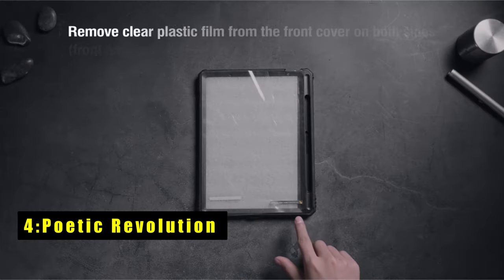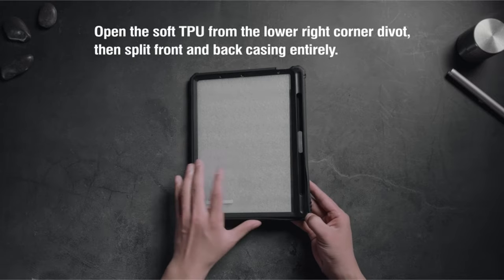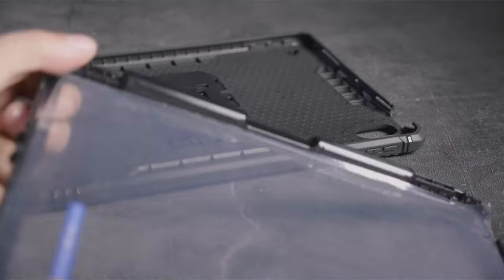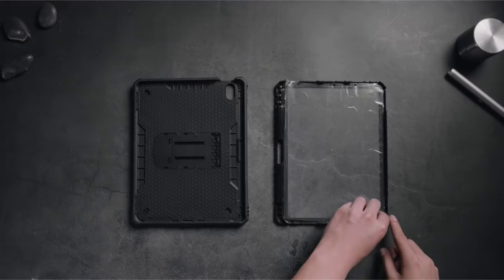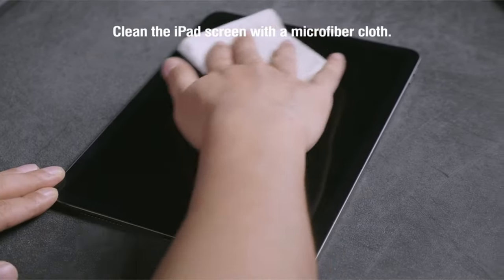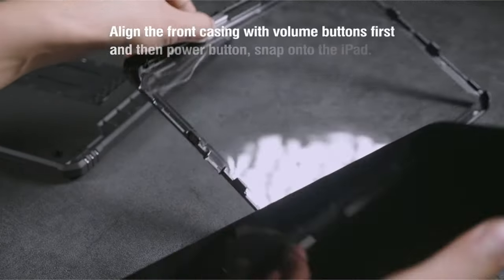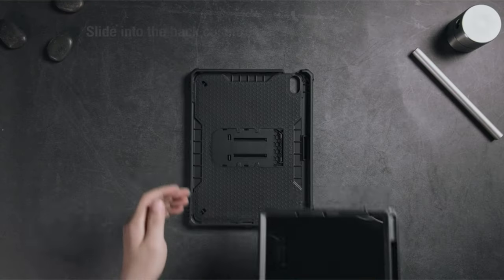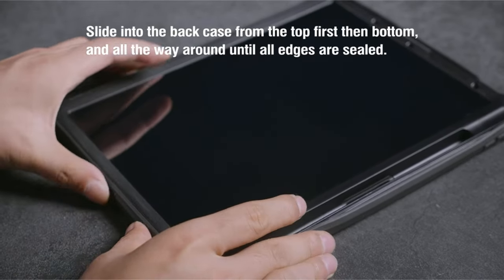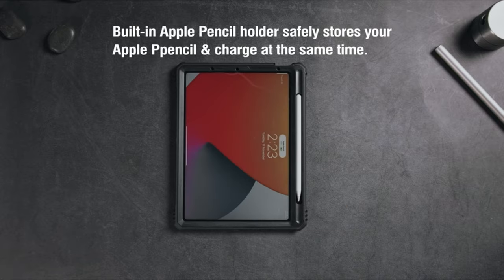At number four is the Poetic Revolution case, a comprehensive solution designed to safeguard your iPad Air 13 from all angles. It features a built-in screen protector, port covers, and a rugged polycarbonate back, offering 360-degree protection against drops, shocks, and scratches. A pull-out kickstand enables convenient horizontal orientation for hands-free viewing. Crafted from premium polycarbonate and shock-absorbing TPU bumper materials, it ensures superior durability, keeping your iPad Air 13 secure and functional in any situation.